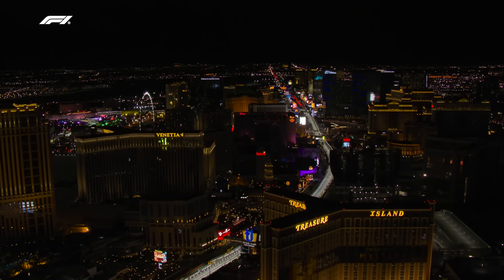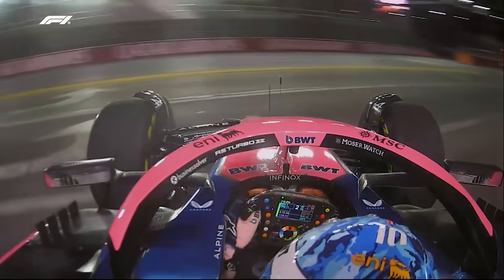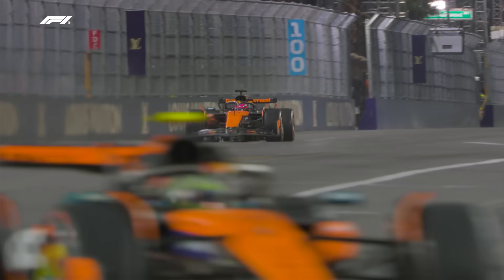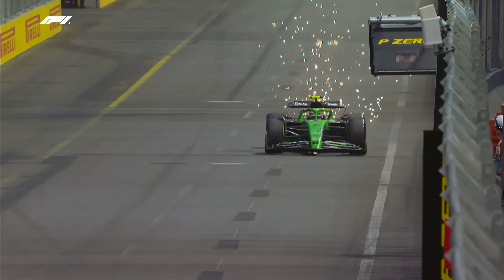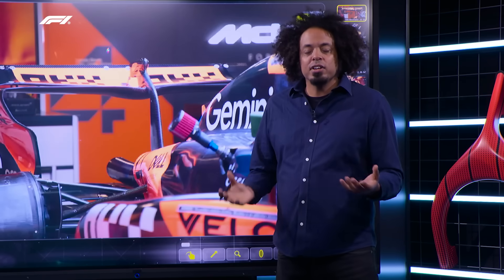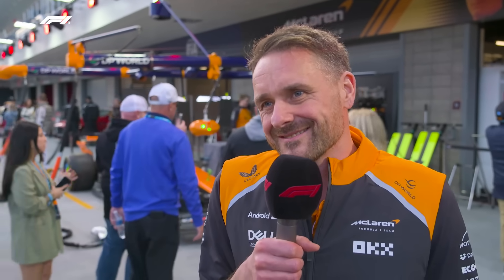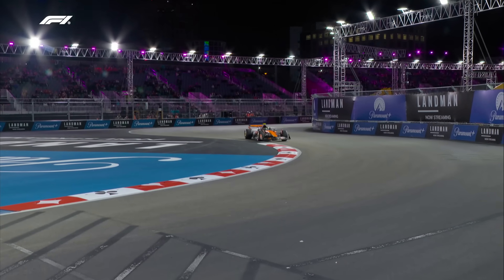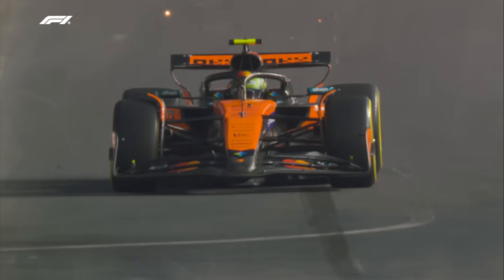That long straight down the Las Vegas Strip is challenging teams significantly, and we're seeing different versions of car setups up and down the pit lane. Do you go as low downforce as possible — lower than Monza, as seen on Piastri's car — or opt for a higher downforce setup as some other teams have done, to keep the tires alive? The big challenge is finding something the drivers enjoy driving around the slow corners while still making it down the straight quickly. There are always a lot of compromises to make here.